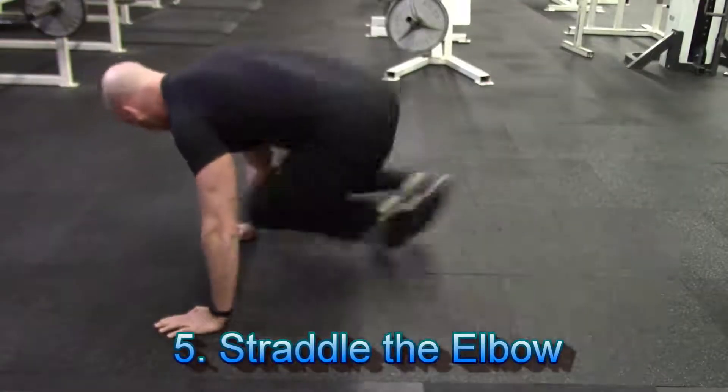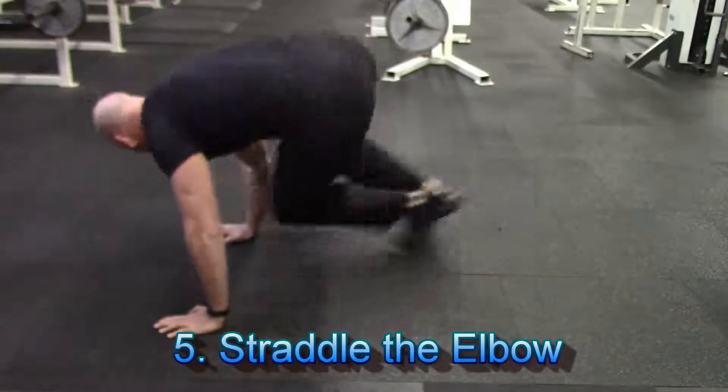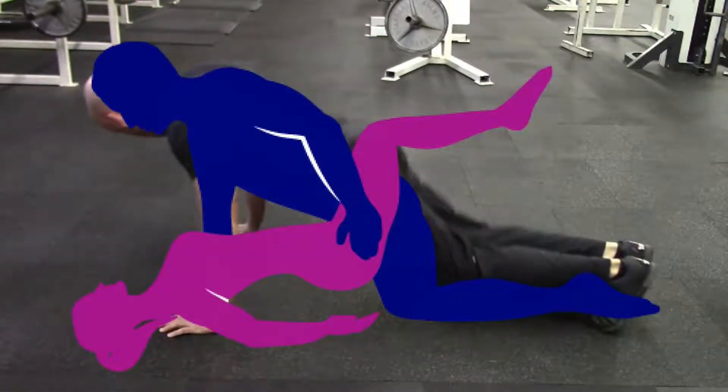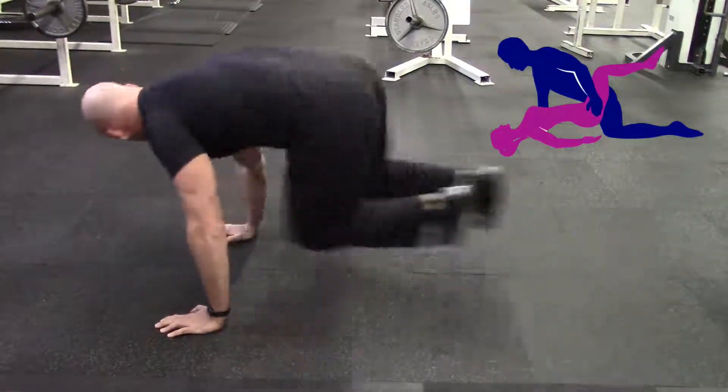Finally, exercise number five is something I call straddle the elbow. This is a great little high-intensity cardiovascular type exercise which will help you build up your stamina so you're not going to gas out mid-coitus.